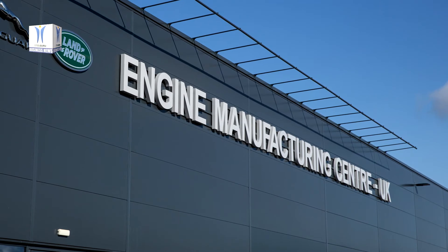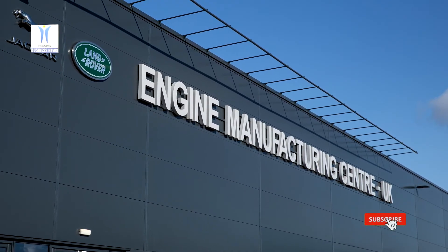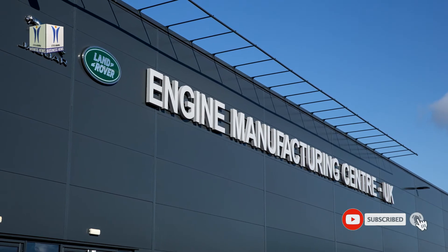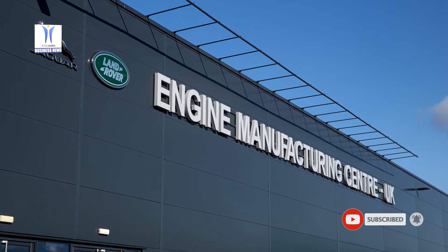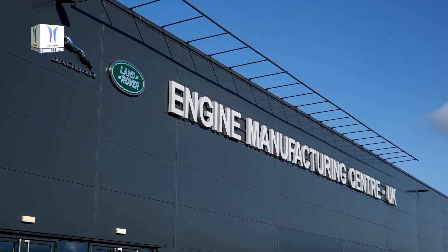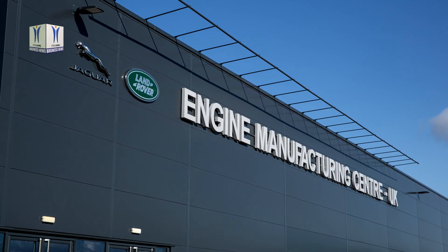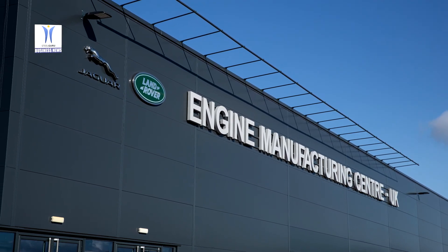These include machining of the key architecture — cylinder head, cylinder block and crankshaft — as well as the assembly and testing of the engine. The engine manufacturing centre has utilized its extensive modern machining, assembly, test and metrology capability to successfully deliver one of the world's leading clean diesel engines.